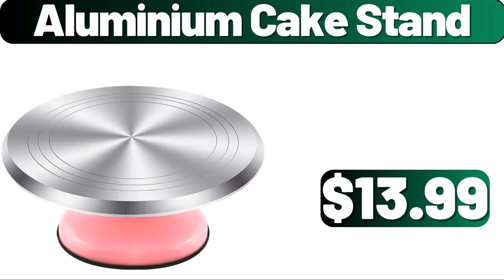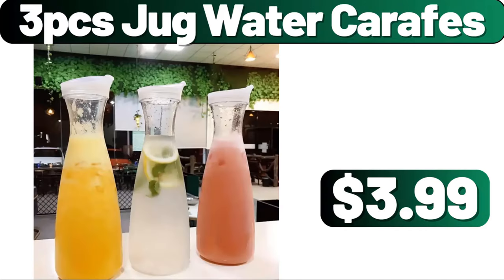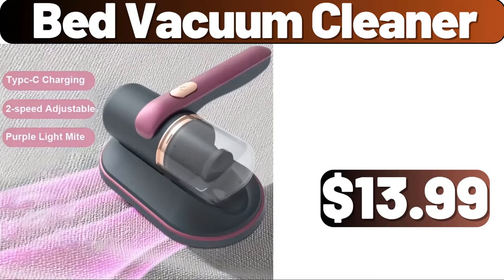Aluminium Cake Stand, $13.99. 3 PCS Jug Water Carafts, $3.99. Bed Vacuum Cleaner, $13.99.